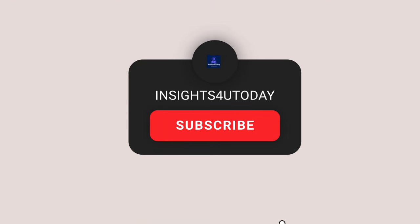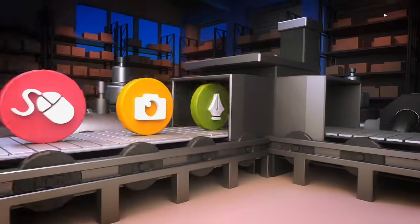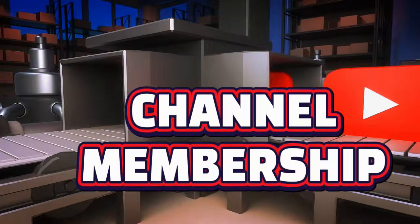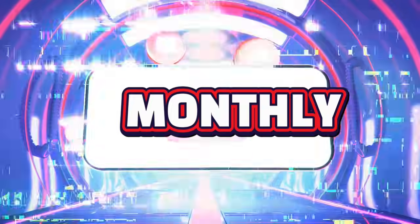Before we get to it, kindly hit the subscribe button and the notification bell — it's free. You may also support this channel by joining the channel membership program. That way, you'd be entitled to 5 monthly free plagiarism and AI checks. Thanks a lot for your support.